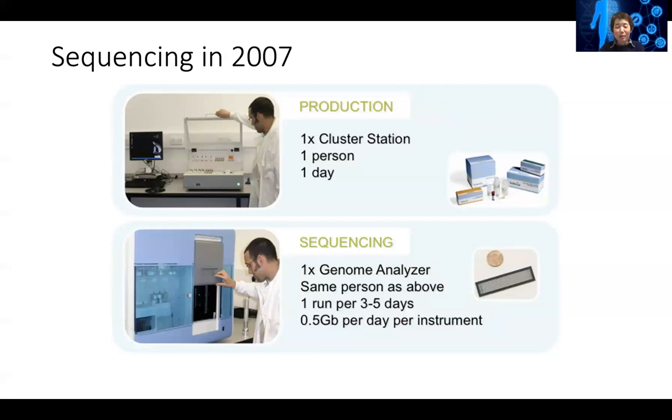The previous genome center workflow can now be really streamlined. With this one machine, one scientist could prepare the samples in a day for the DNA to be sequenced. And for sequencing, you buy this machine — this is actually from the early days — a genome analyzer.